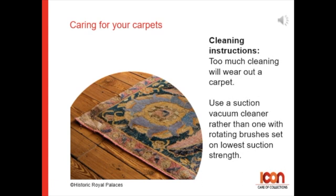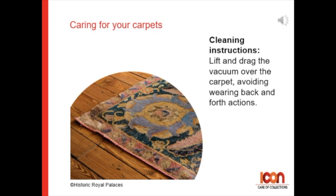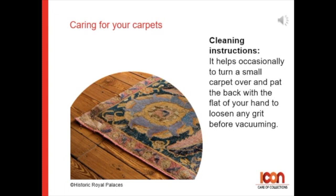For cleaning and washing instructions: too much cleaning will wear out a carpet. Use a suction vacuum cleaner rather than one with rotating brushes, and always try to set on the lowest suction strength. Lift and drag the vacuum over the carpet, avoiding back-and-forth actions. It helps occasionally to turn a small carpet over and pat the back with the flat of your hand to loosen any grit before vacuuming.